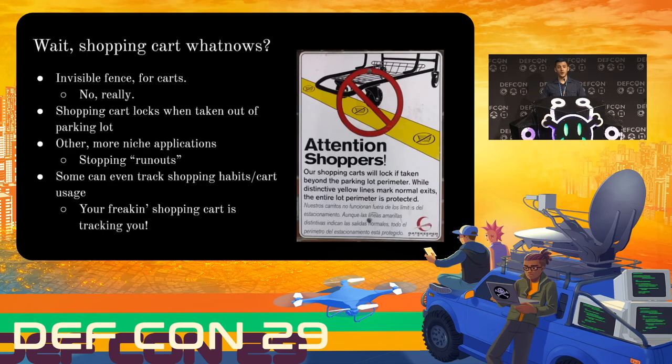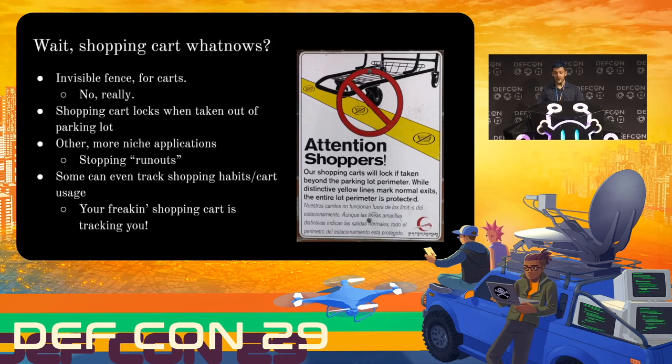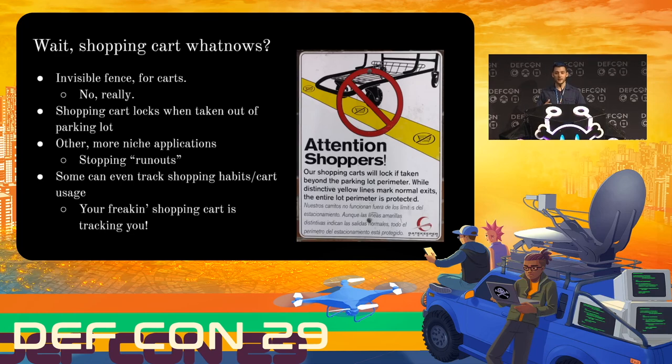For those of you not familiar with shopping cart security wheels, they're basically invisible fences but for carts. They're designed so if you try to take a shopping cart outside of an approved area — usually a parking lot, or some of them have them in the front of the store — one of the wheels will lock up preventing you from taking the cart any further. It's not something you see everyday; usually only in supermarkets that are pedestrian accessible where they're worried about people walking off with shopping carts. The first time I saw them I got very very curious.